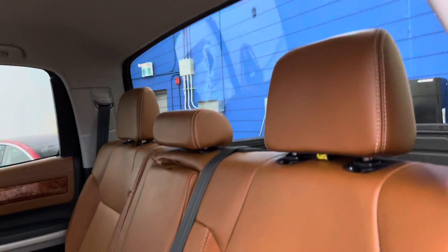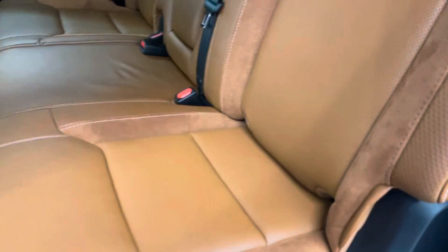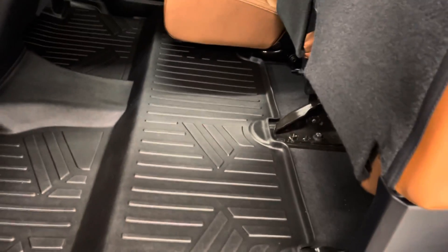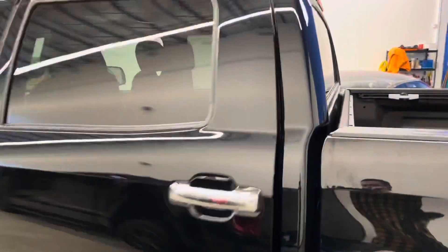I love the interior on this one — dark brown leather with a bit of Alcantara throughout, presenting really well along with the light headliner. Let's look at how far those all-weather mats go. This is of course a Crew Max, giving you tons of legroom.